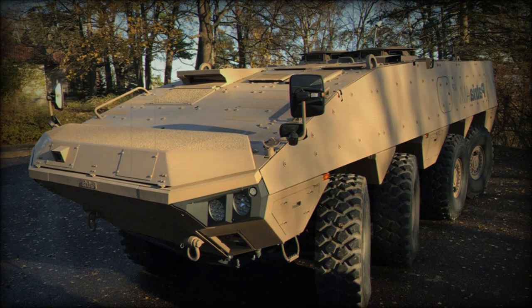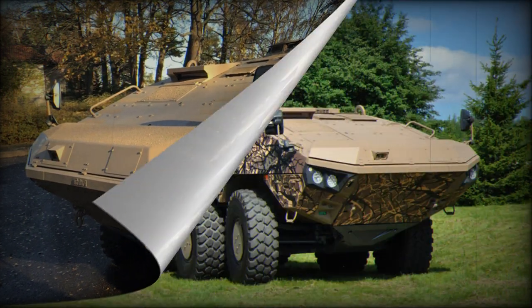This armored personnel carrier is operated by a crew of three, including commander, gunner, and driver. It accommodates eight dismounts. Troops enter and leave the vehicle via a rear power-operated ramp with integral doors. There are also roof hatches for firing or emergency exit.